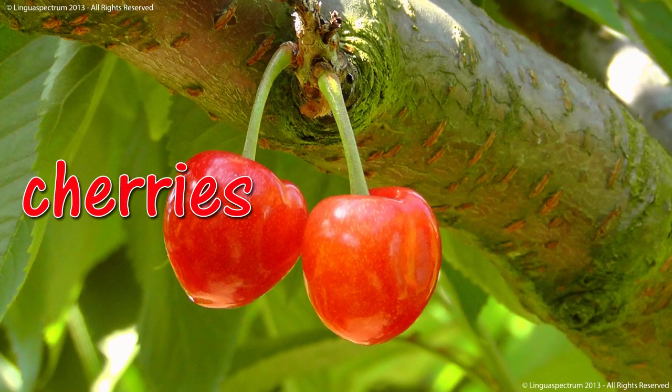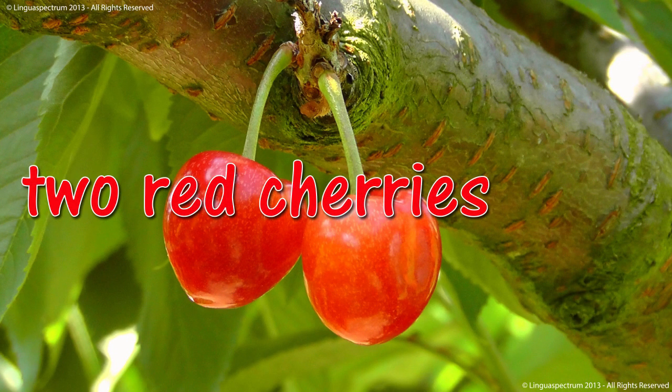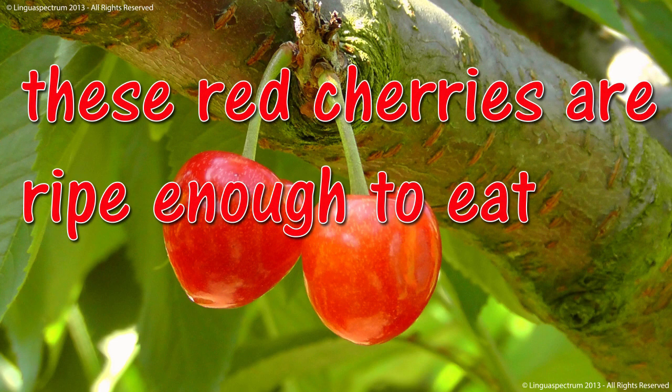Cherries. Two red cherries. These red cherries are ripe enough to eat.